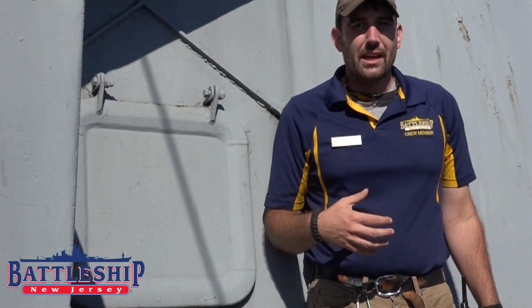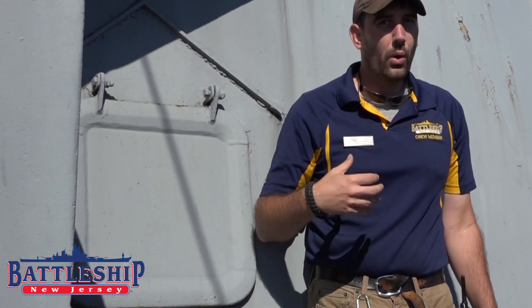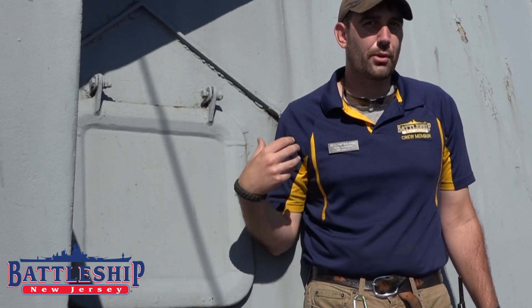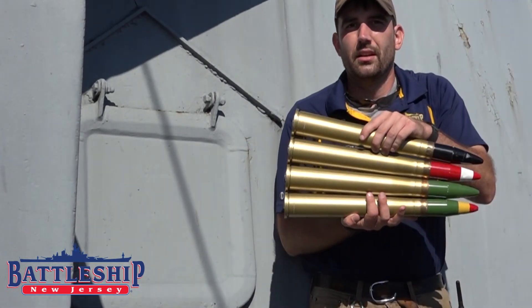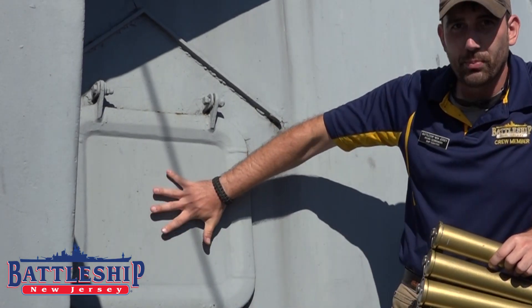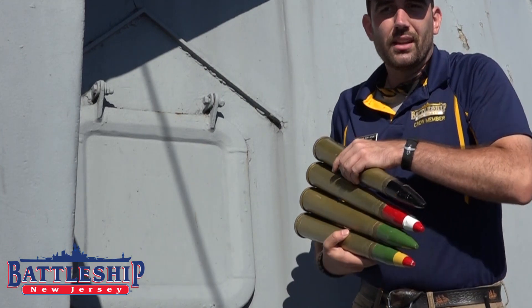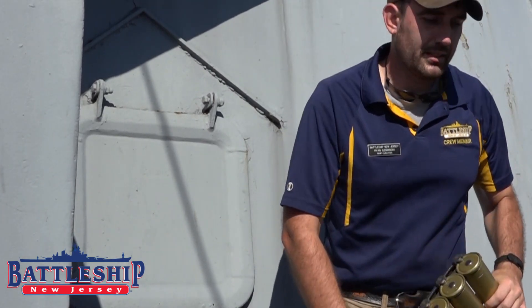Ready service ammunition could be stored in either the gun tubs, where there would be racks built into the side, or in the 40 millimeter clipping rooms throughout the ship. These clipping rooms are where the individual rounds would go to be put into four-round clips, which could then be passed through ports like this one to the gunners on the outside so they could feed them into the gun itself.